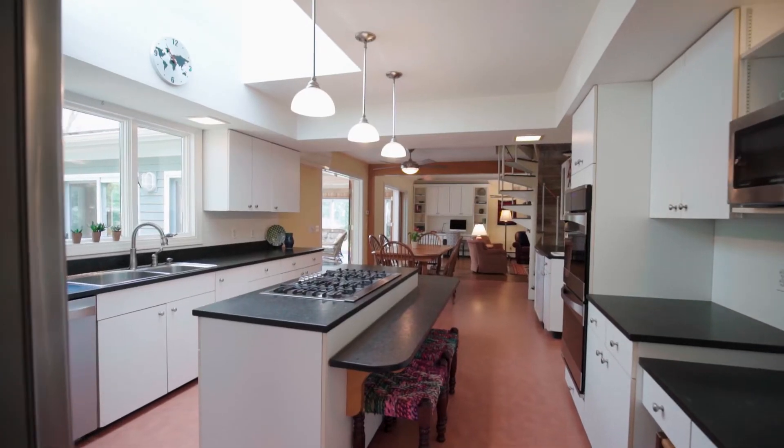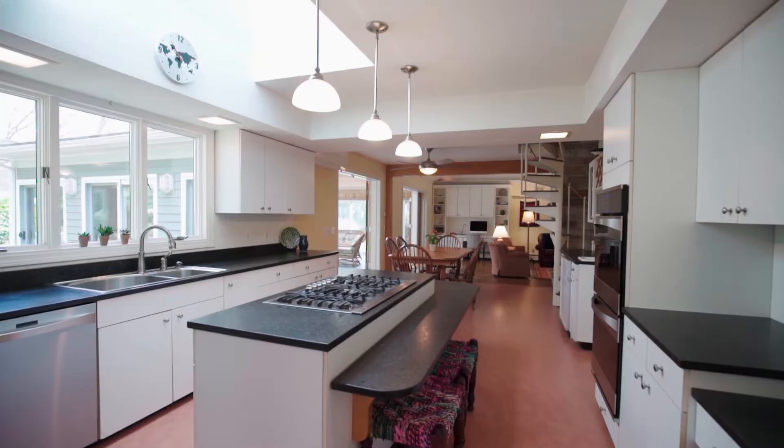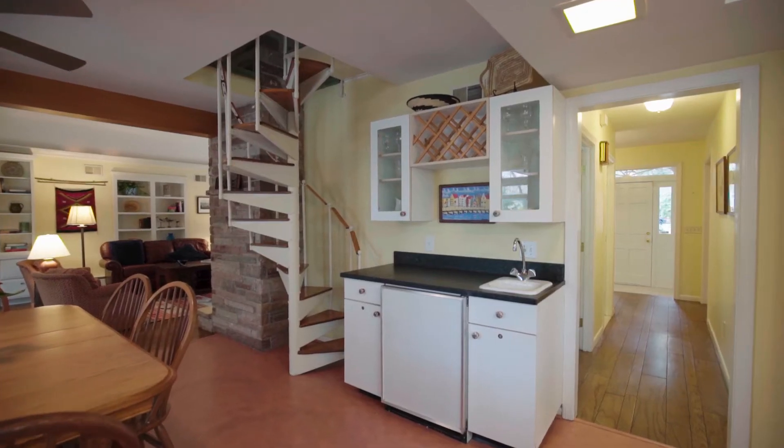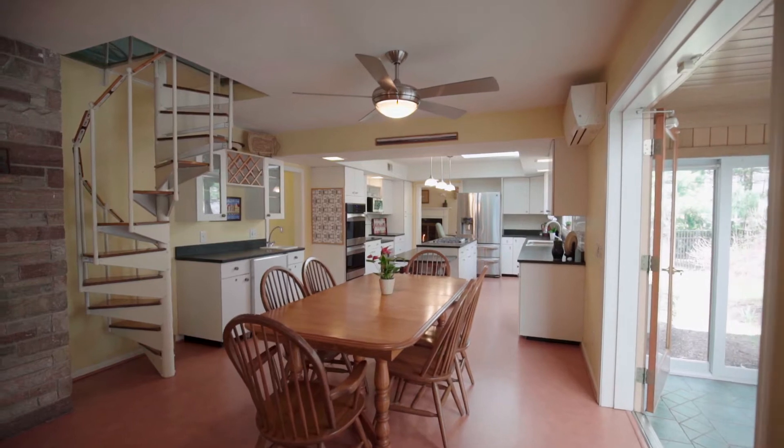The fabulous updated kitchen boasts granite counters, a five-burner gas cooktop, wet bar sink, and a casual dining area.